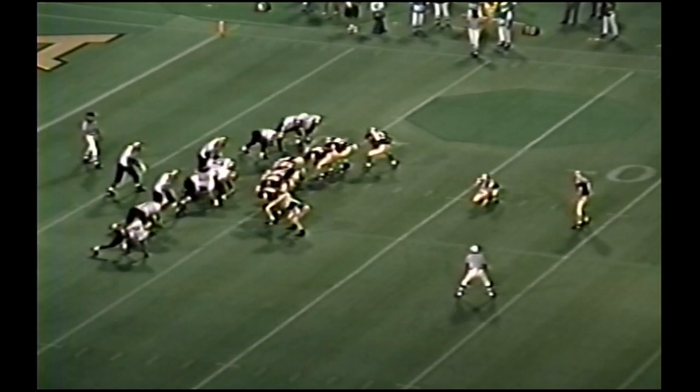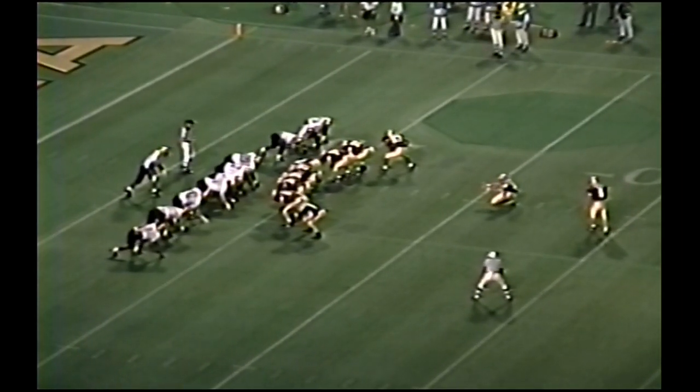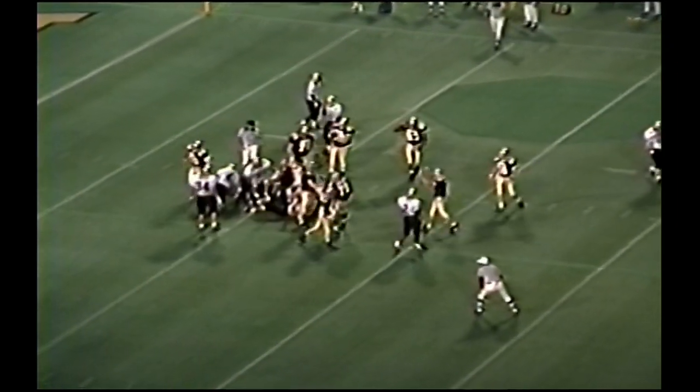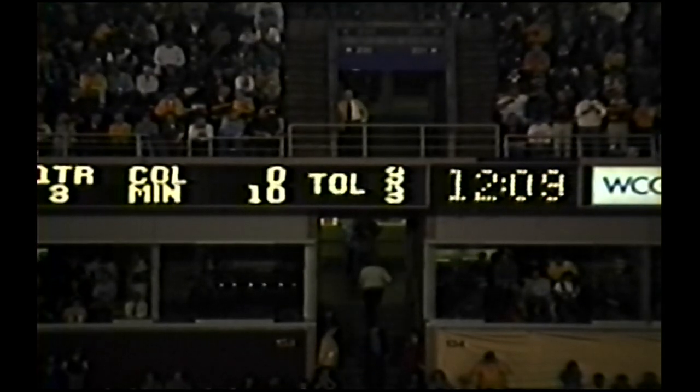He had thrown two interceptions earlier which may have — had he not, would extend their lead to 10. Right hash mark. Kaufman will hold — the snap is good, there's the kick, it is good! The Gophers lead 10 to nothing!